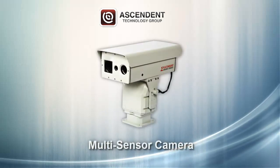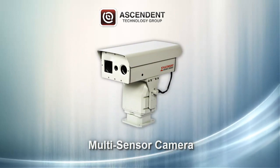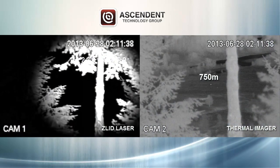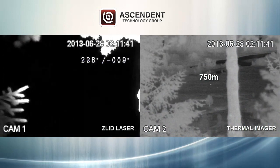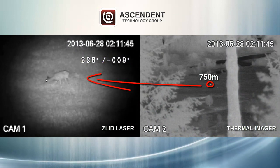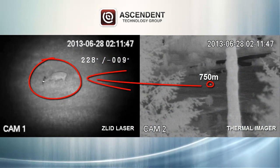Welcome to a demonstration of Ascendant's multi-sensor camera system. Today we're partnering a Thermal Imager with a ZLID laser. Using our Thermal Imager at wide angle and zoom in at 750 meters here to illuminate this deer, we're able to see clear images in complete darkness.